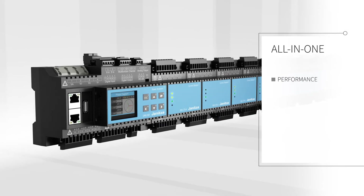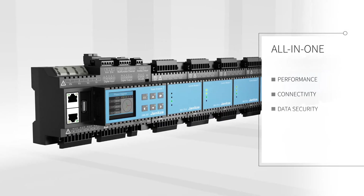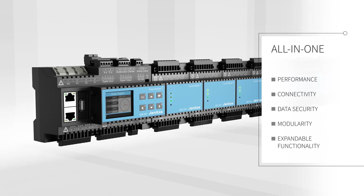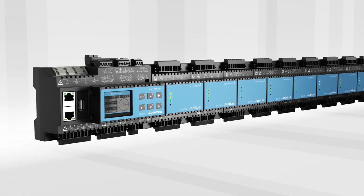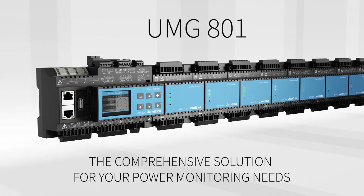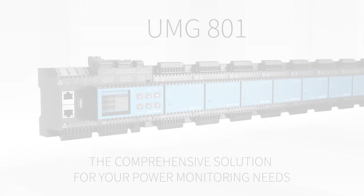With market-leading performance, connectivity and data security, as well as simple modularity, the UMG 801 ensures your needs for future expandability. The Genitza UMG 801 — the comprehensive solution for your power monitoring needs.